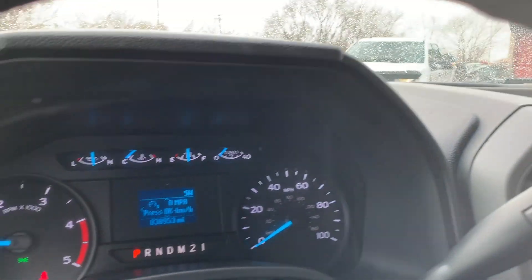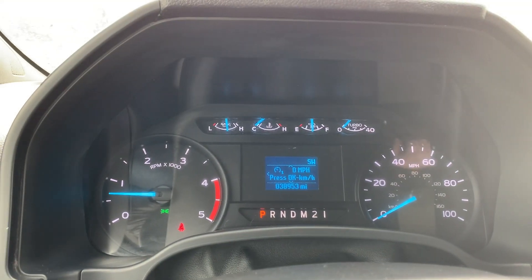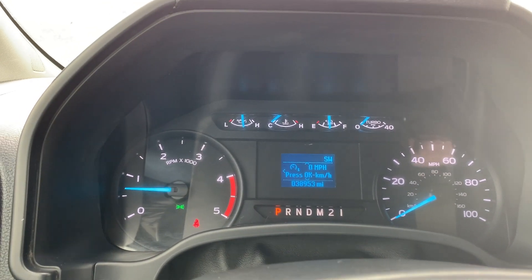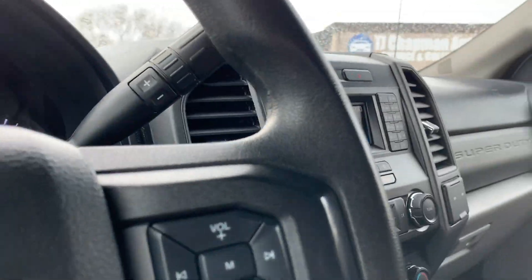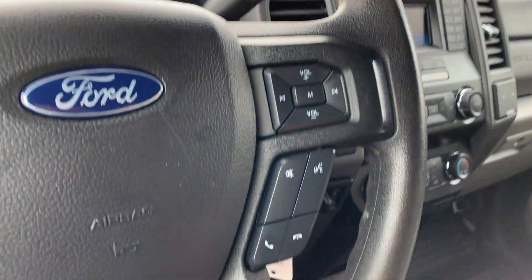It's got 38,953 miles on this vehicle. Here are your trip computer toggles, also your cruise control and your stereo, your push to talk.